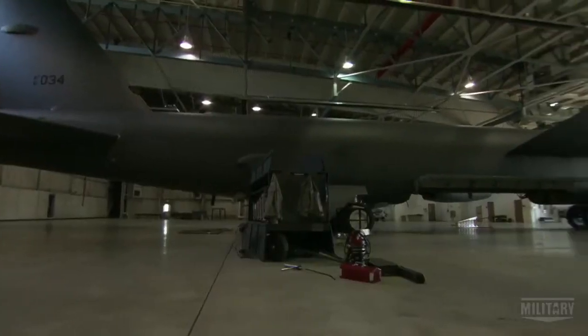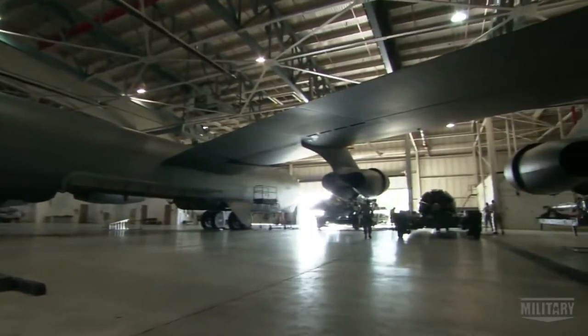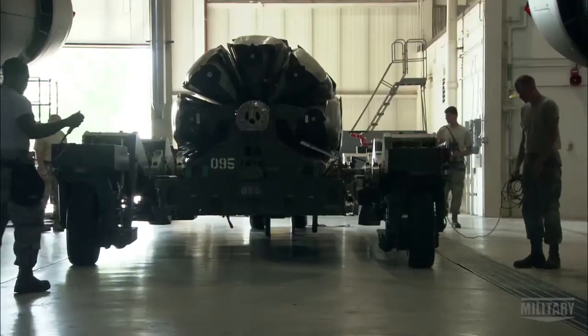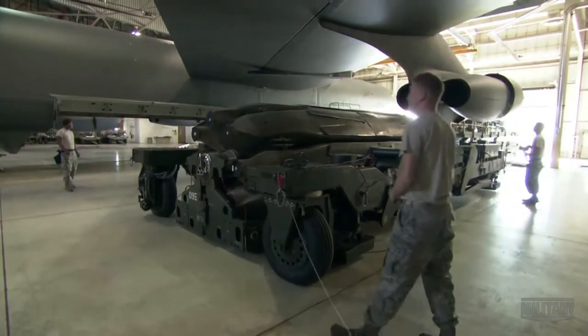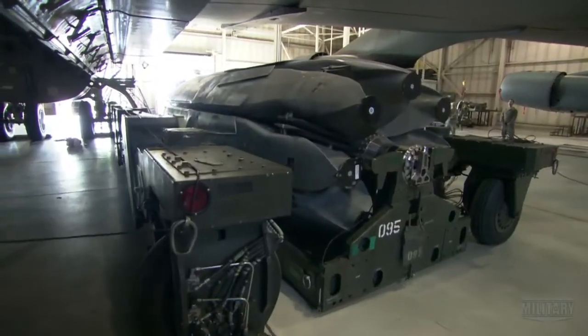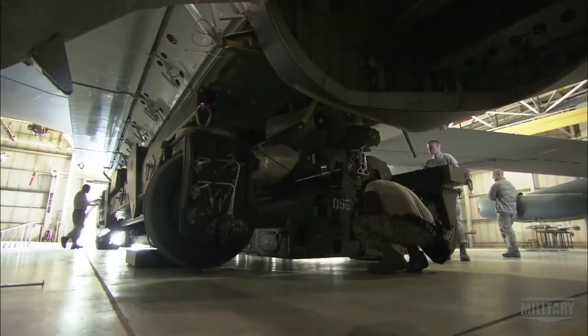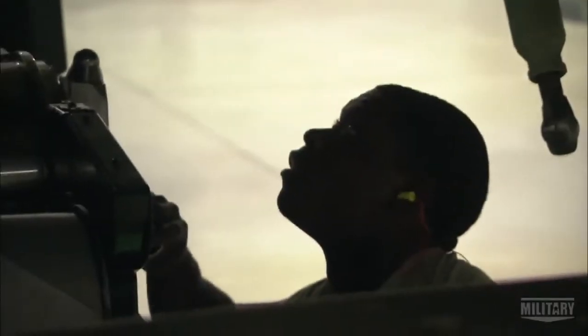They can drop huge bomb loads, conventional or otherwise, and other airplanes just can't do it. Today's B-52s can haul up to 35 tons of bombs with a firepower of 200 Hiroshima nukes. But to carry that much weight that far, it needs to be big. Astonishingly big.